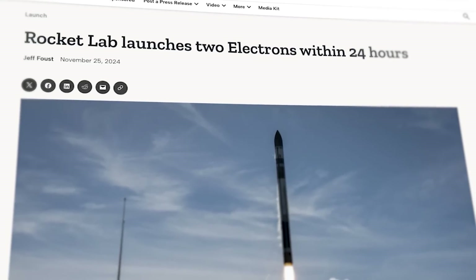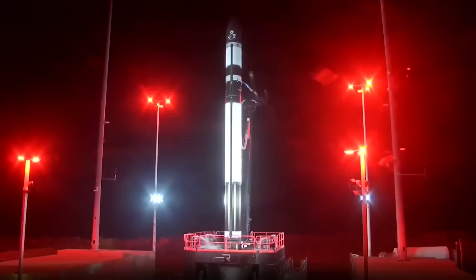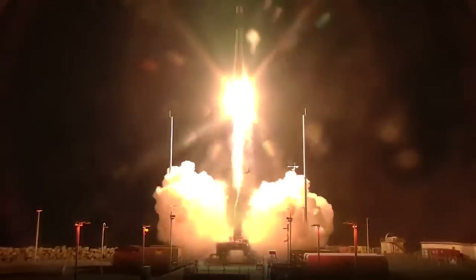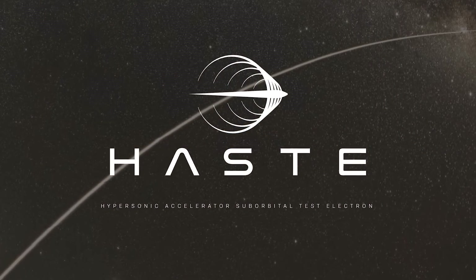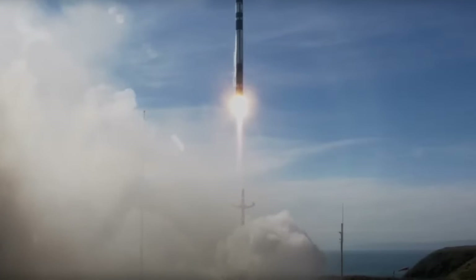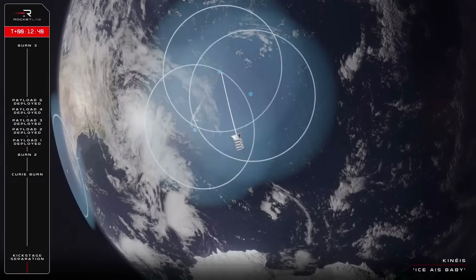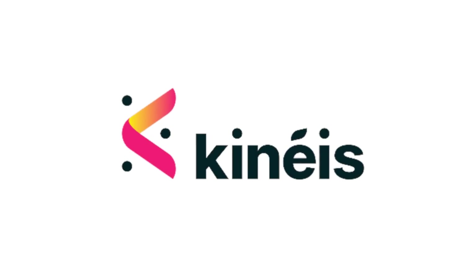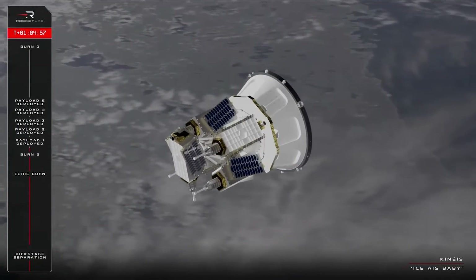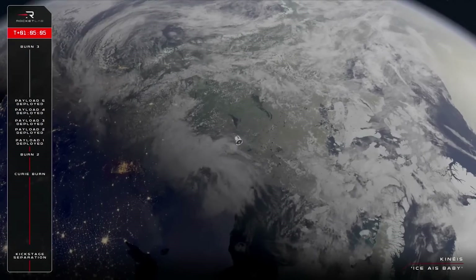Rocket Lab is gaining an even bigger share of the space launch industry with two successful flights of their Electron vehicle in just 24 hours. One Electron lifted off from Launch Complex 2 on Wallops Island, Virginia at 1 a.m. Eastern Time, using a suborbital version of the rocket called the Hypersonic Accelerator Suborbital Test Electron, intended for hypersonic testing. Rocket Lab then followed with an orbital launch of Electron from Launch Complex 1B in New Zealand at 10:55 p.m. Eastern Time on November 24th, successfully deploying into orbit a third set of five satellites for the French company Kines, which is building a constellation for Internet of Things connectivity services.